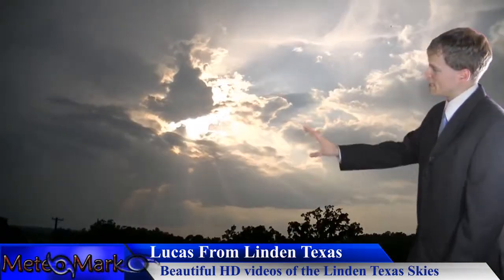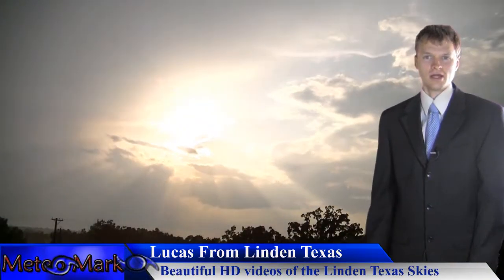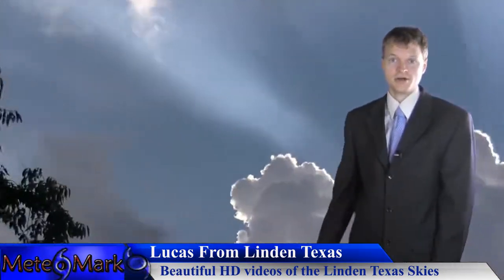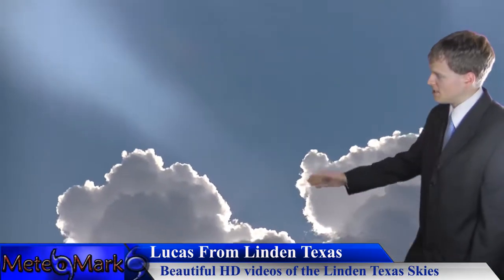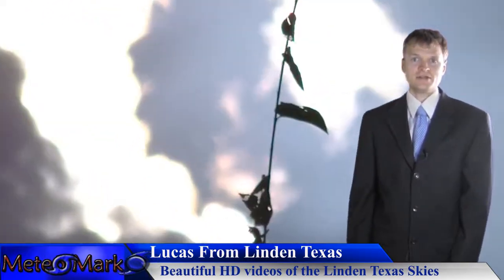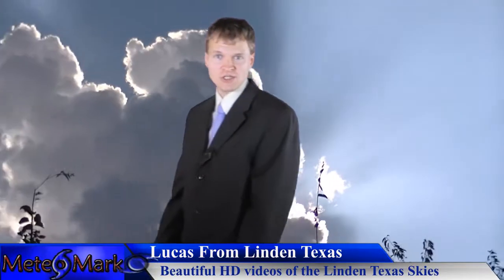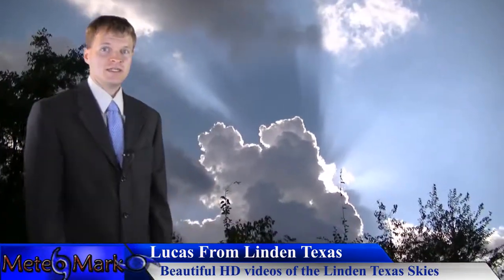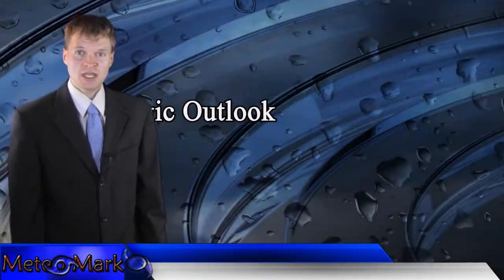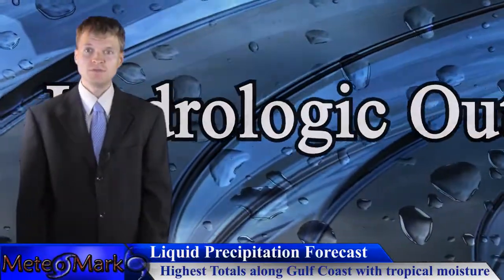He also got some nice time lapses of clouds — a lot of nice things you can do with an HD camcorder. He finishes it off with more very nice tall towering cumulus clouds. So very nice, Lucas — thank you for sending these videos in. They look really nice in HD, and this is the kind of stuff you can do with an HD camcorder.